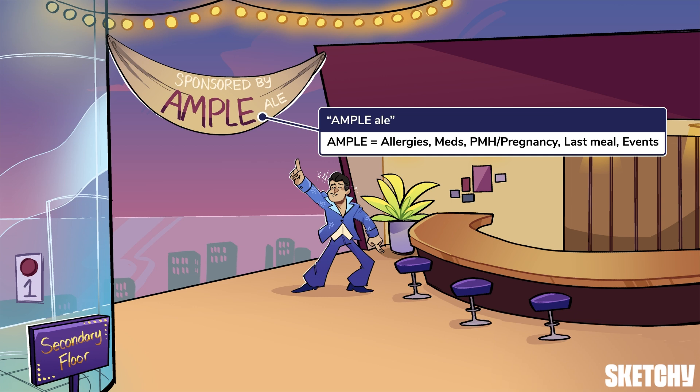Events includes things like speeds, seatbelt use, height of falls, type of firearm, and secondary trauma like drowning or electrocution, to help alert you to possible injuries. Much of this may come from paramedics or the patient's family.